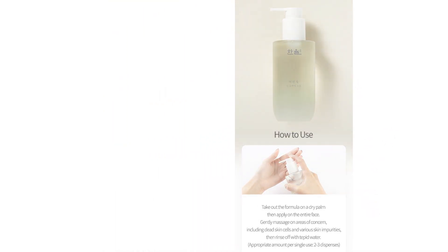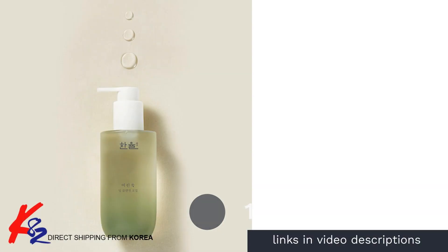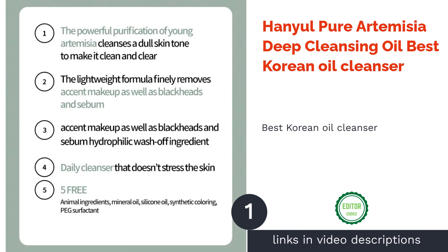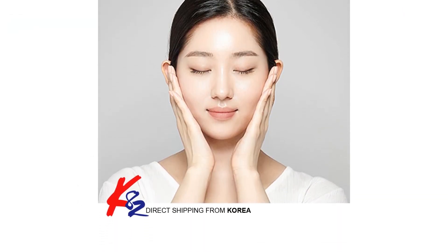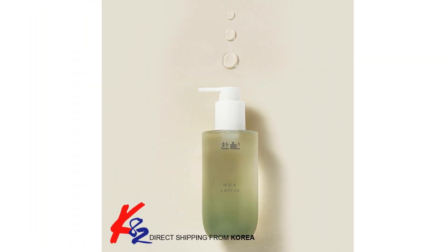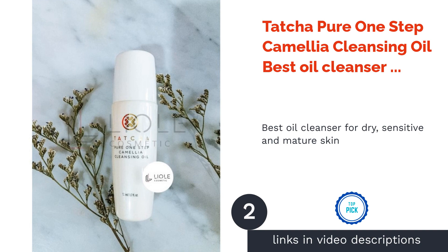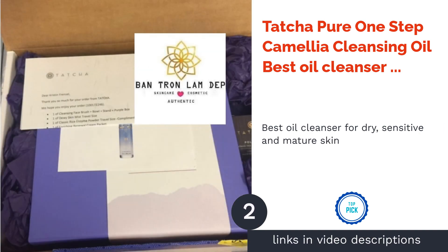The first product on our list is the Hanyul Pure Artemisia Deep Cleansing Oil, best Korean oil cleanser. The winner of Allure Korea Best of Beauty Awards 2018, this cleansing oil contains pure Korean artemisia, which can help brighten up dull and rough looking skin. Its formulation is easy to use while providing gentle exfoliation to help remove blackheads, and it is suitable for sensitive skin.